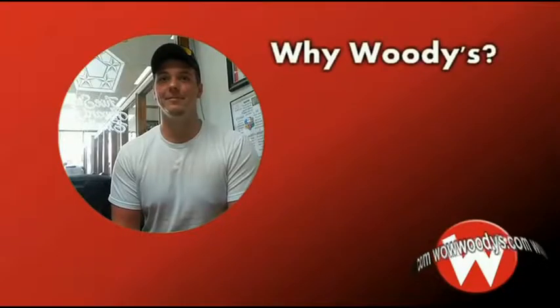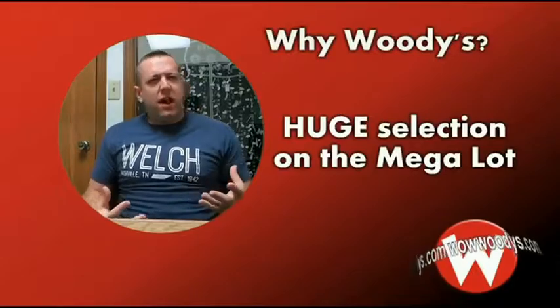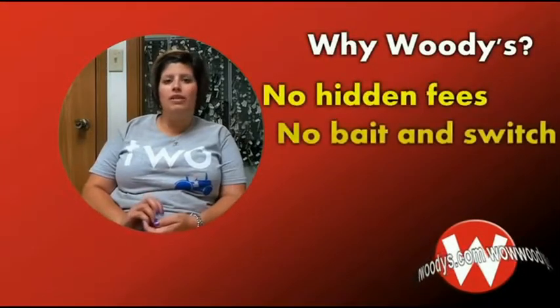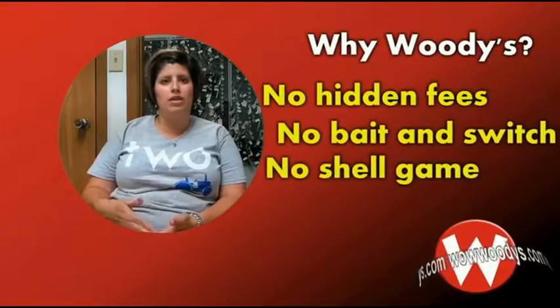What do you think differentiates Woody's from other dealerships? The price and quality. I have so many different vehicles in my lot. No fees processed — there's no hidden fees, there's no bait and switch, there's no shell game. This is the price. This is what it is.